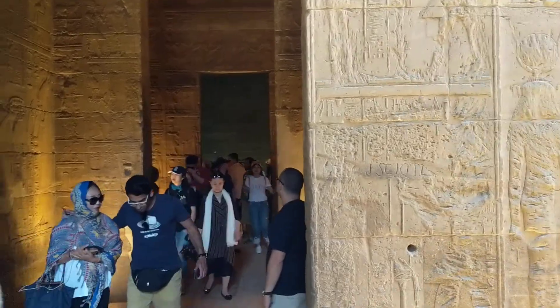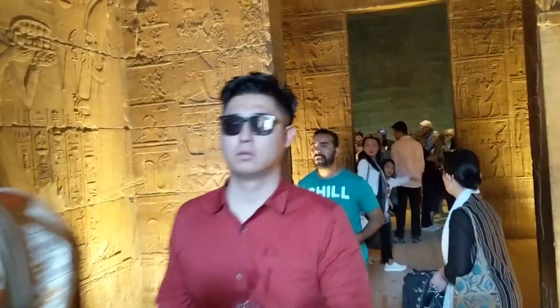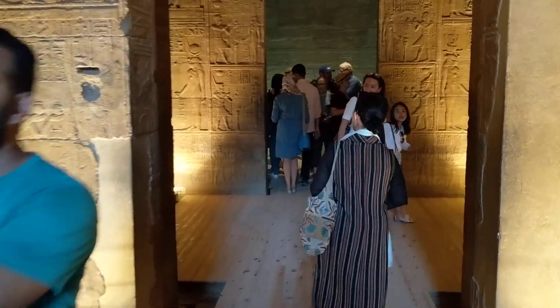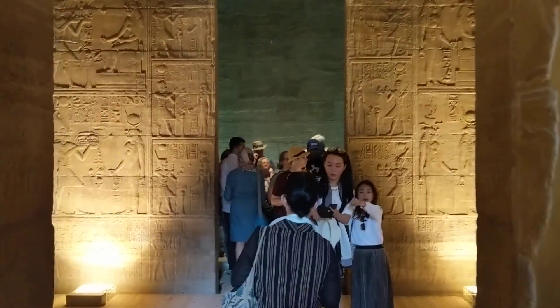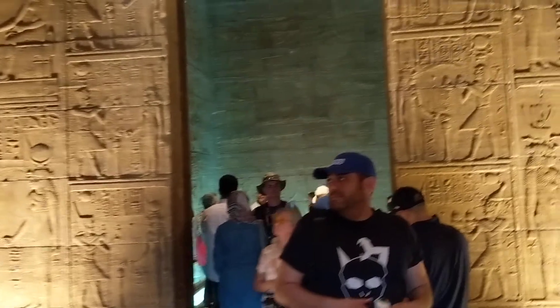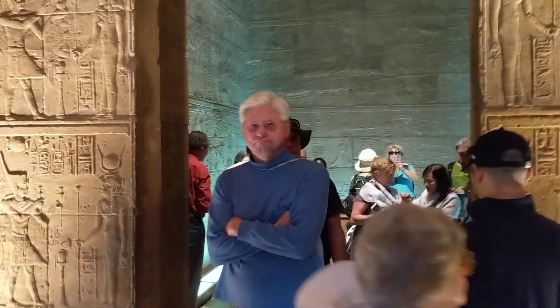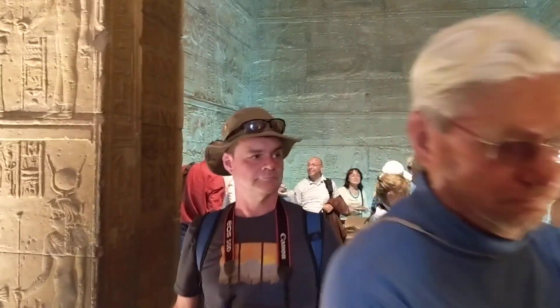And now we're walking into the deepest part, where literally only the king and his wife were allowed. It's a little cozy in here with the ambient lighting. This chamber — only two people were ever allowed in here.